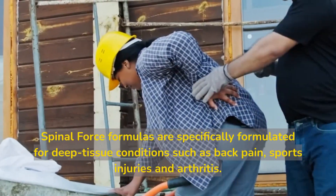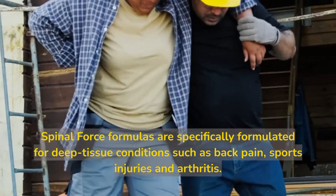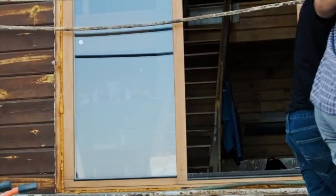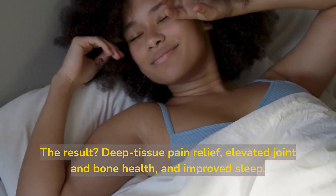Spinal Force formulas are specifically formulated for deep tissue conditions such as back pain, sports injuries, and arthritis. The result? Deep tissue pain relief, elevated joint and bone health, and improved sleep.